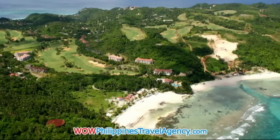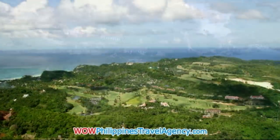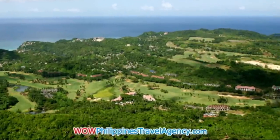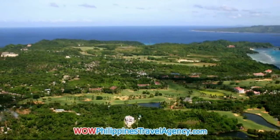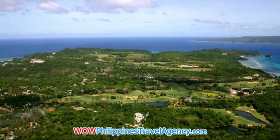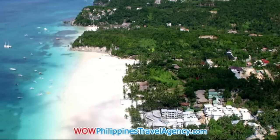The area you're looking at here is Fairways and Blue Water, a beachfront resort located on the east side of the island in Station 1. The golf course covers both sides of the island, so you're able to see the west and the east side.